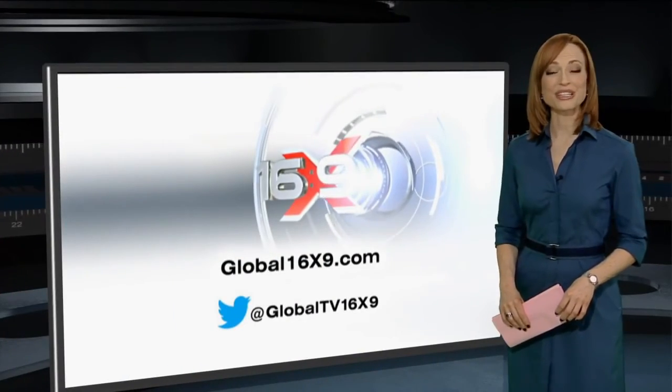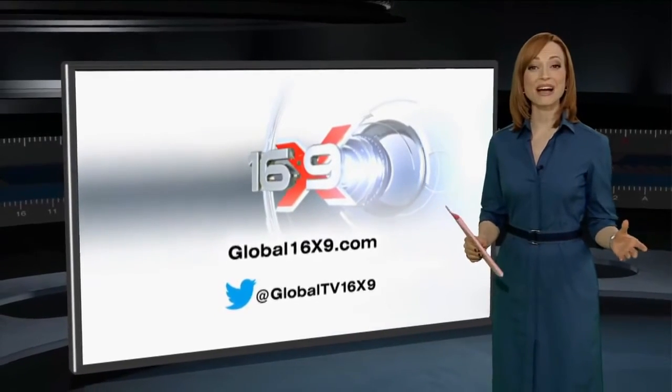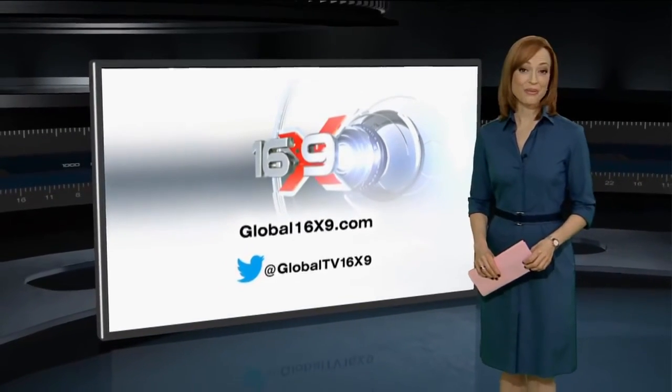And that is our broadcast for tonight. I'm Carolyn Jarvis. From all of us here at 16 by 9, thanks for watching and have a great weekend.